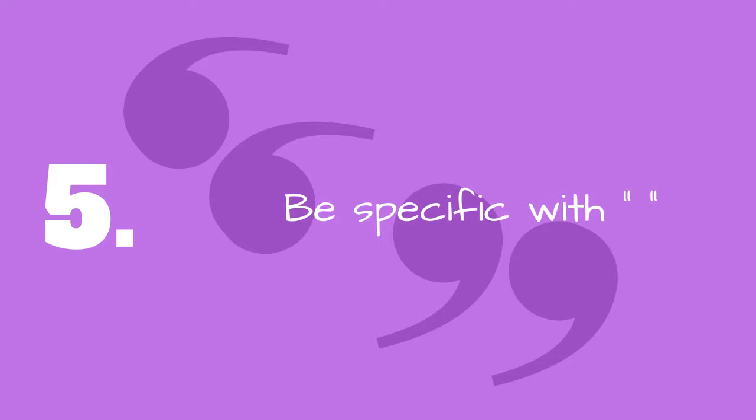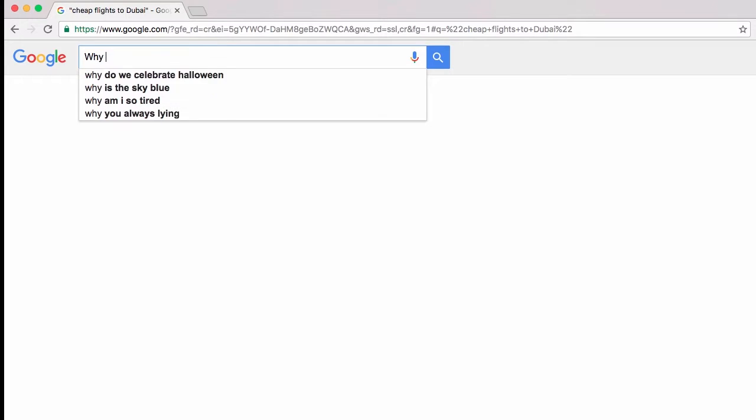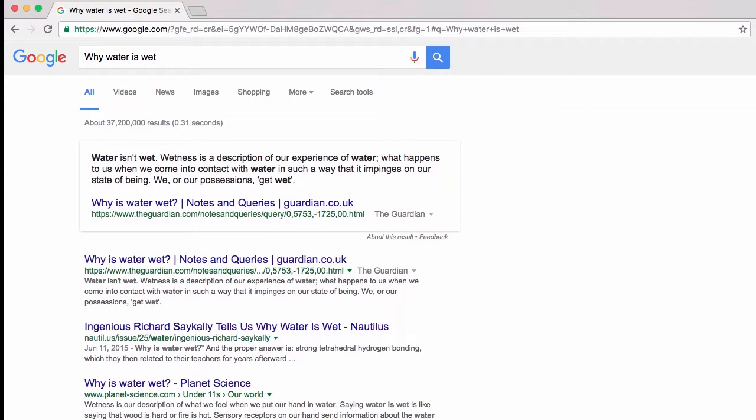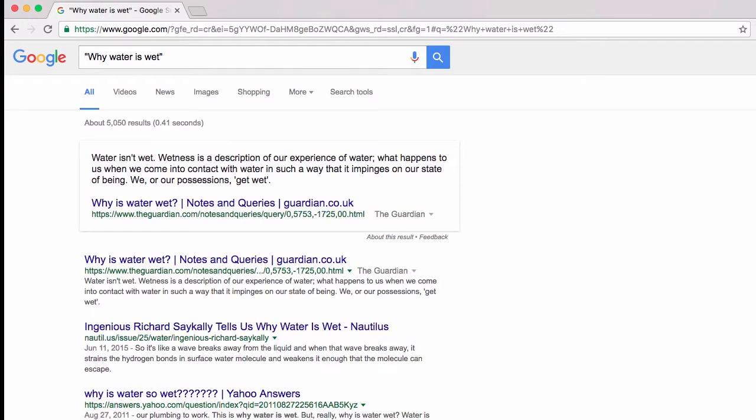Number 5: Be specific with quotation marks. If you type a phrase into a search engine, chances are it'll look for results where those words appear anywhere in the documents. Putting quotation marks around your search phrase means that the search engine will look only for that specific phrase exactly how you typed it.